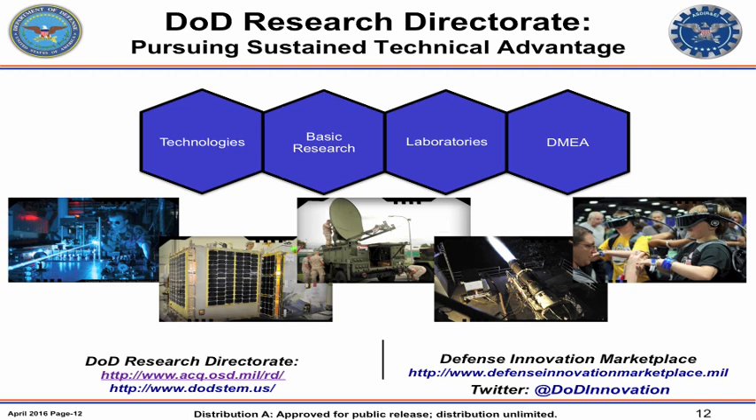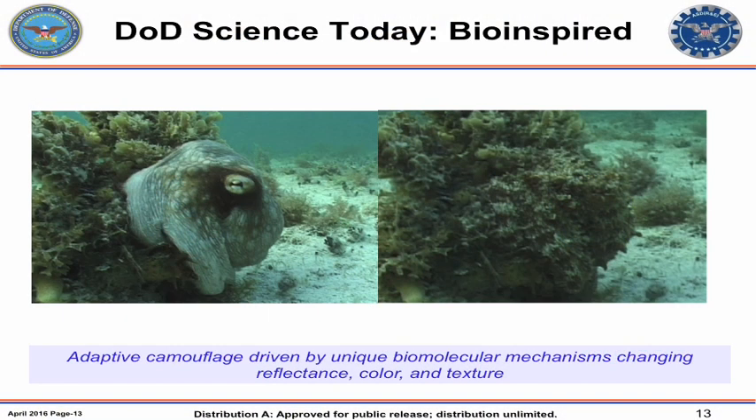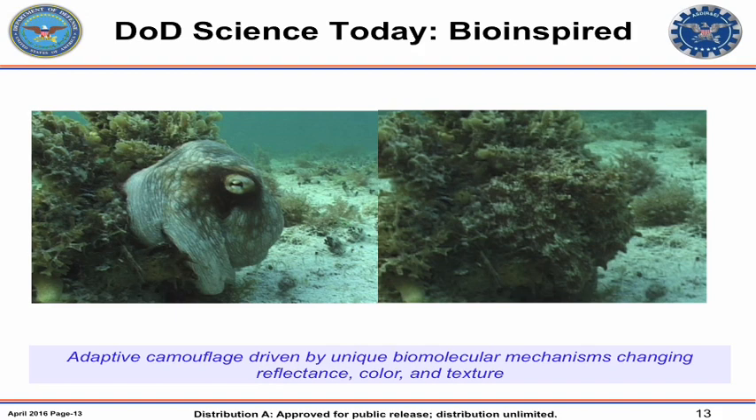If you have an interest in any of the platforms, systems, or technology that DoD is working on, you can follow us on Twitter at DOD Innovation. We also have a site, DefenseInnovationMarketplace.mil, where you can find out about the technologies DoD is involved in. For example, we're looking at how nature does camouflage — in this case the octopus — and how we can replicate that in our systems. That's a long-term research project, but it gives you a glimpse of all the varied areas that we work in.